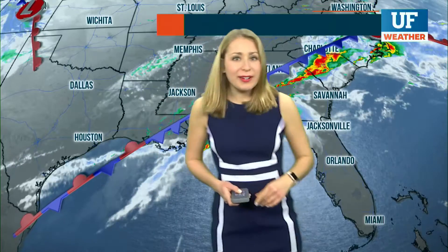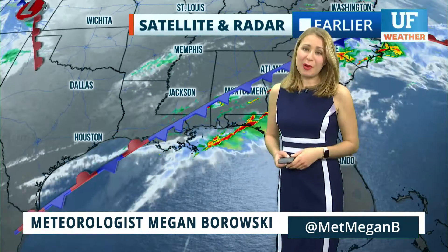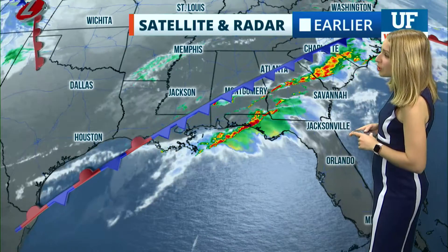I'm tracking a cold front that's making its way across the southeastern U.S. It'll keep us warm today and give us showers tomorrow. I'm meteorologist Megan Berowski, and here's a look at our satellite and radar from just earlier.